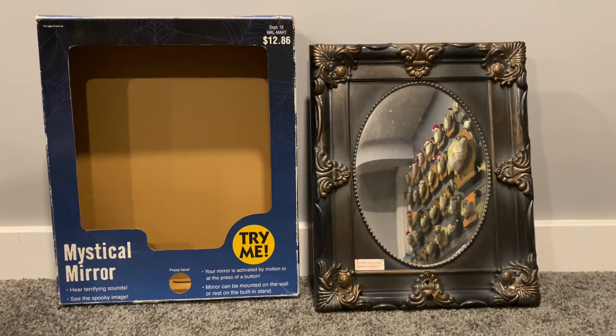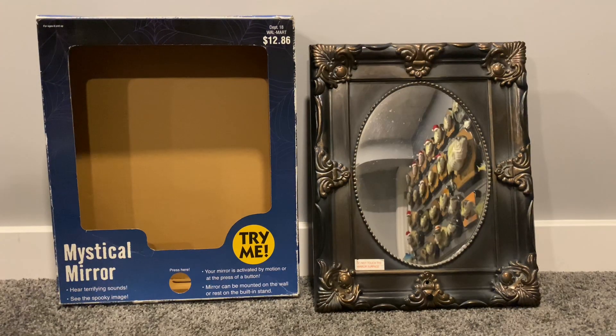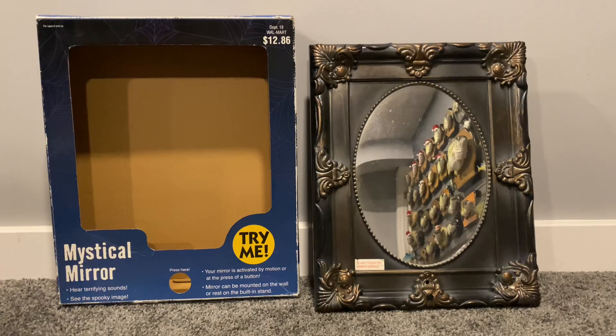Hello. Come look at your reflection and receive a secret message. I can reveal your inner self. That's right. Look closely at yourself. Do you see anything different? Can you see the hidden image? Keep looking and slowly it will appear.